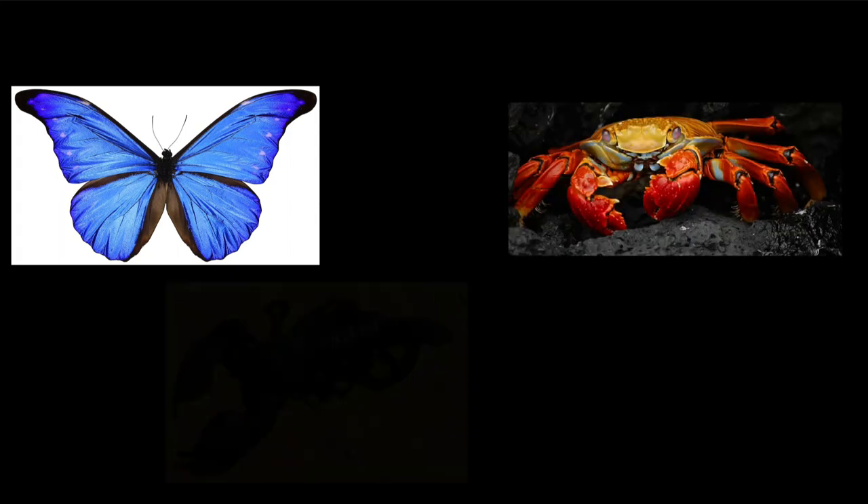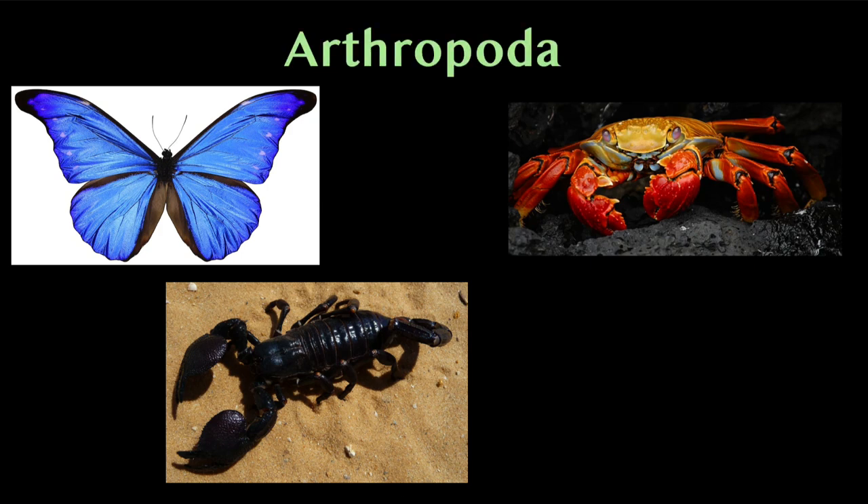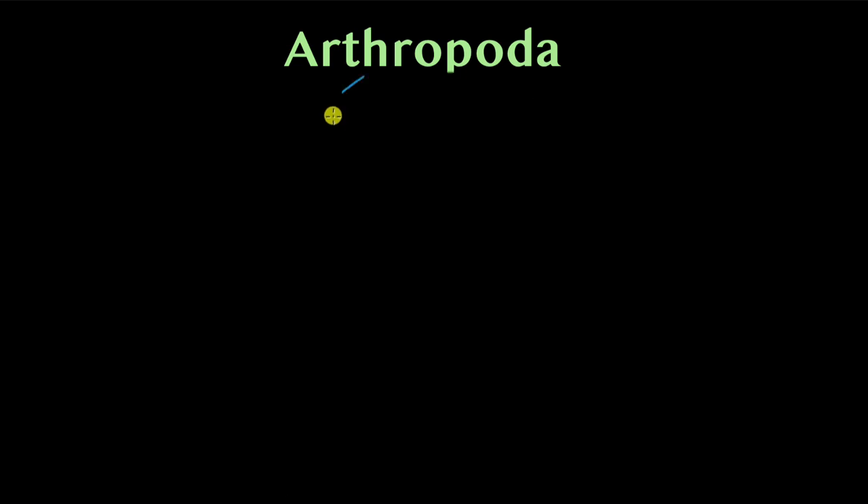Animals like the butterfly, the crab, and the scorpion belong to the phylum Arthropoda. This is a vast phylum — over 80 percent of known animal species constitute this phylum. So let's first understand what the name Arthropoda means. Arthro means joint and poda means feet or appendages.